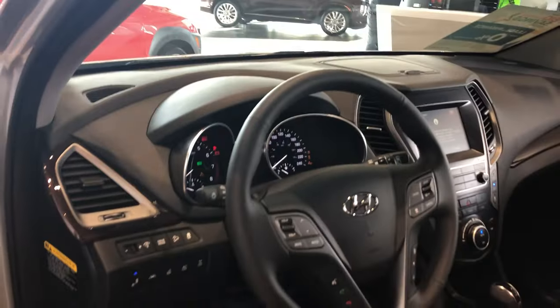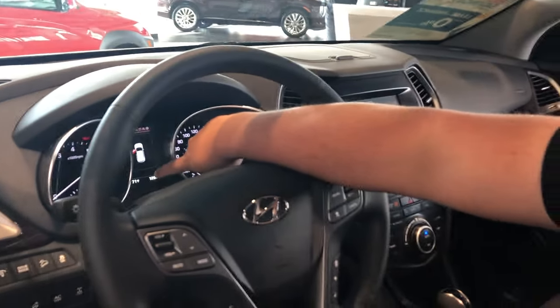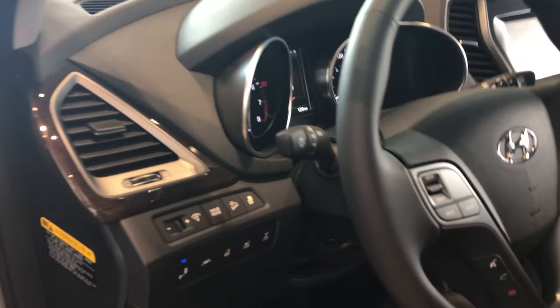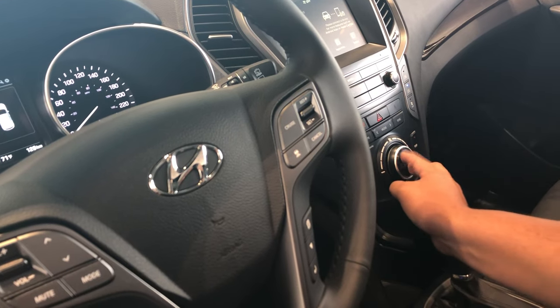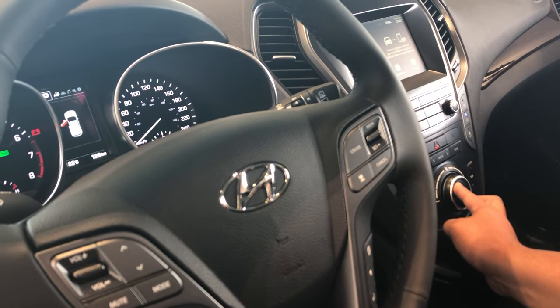With every new model year Hyundai that has a Fahrenheit and Celsius reading — so right now the vehicle is currently in Fahrenheit — to switch it to Celsius or vice versa, it's as simple as holding the climate control 'off' and 'auto' buttons at the same time. And eventually, that center screen that shows Fahrenheit is now switched to Celsius.